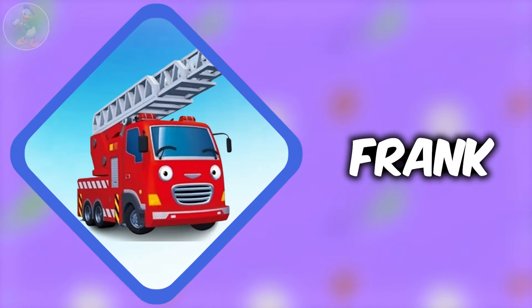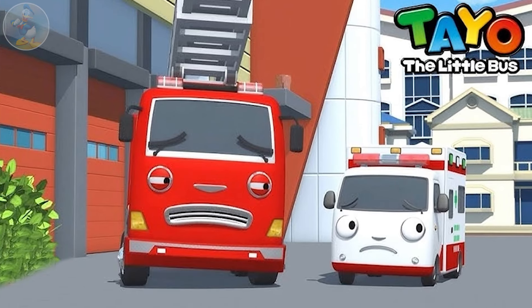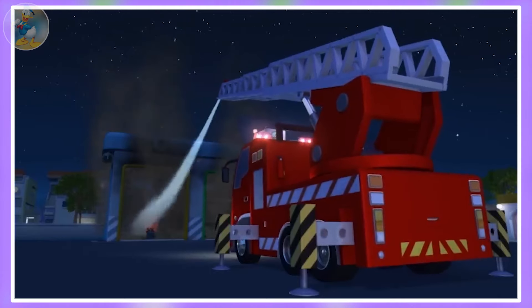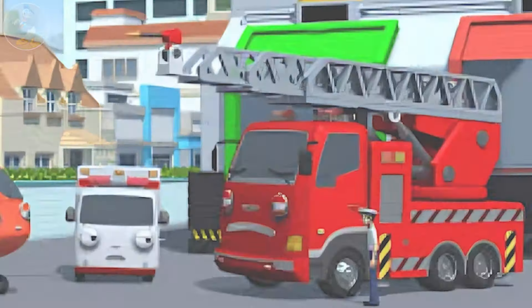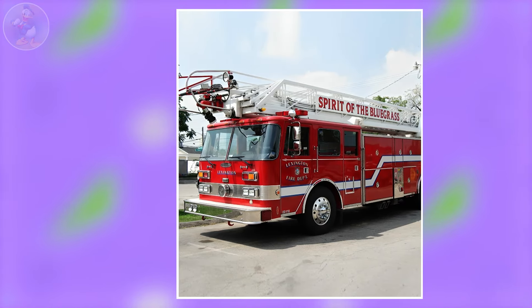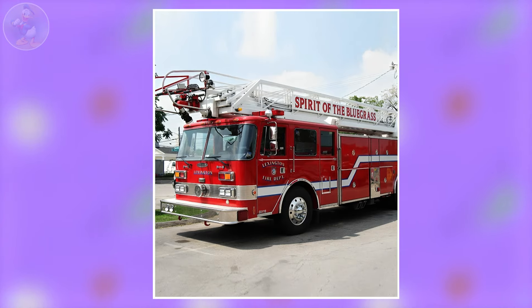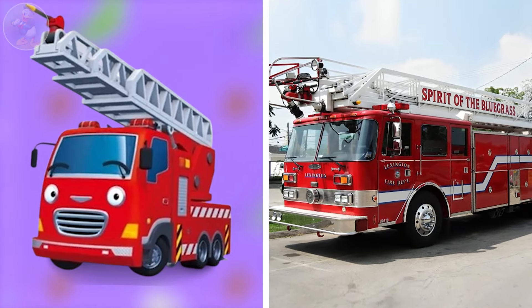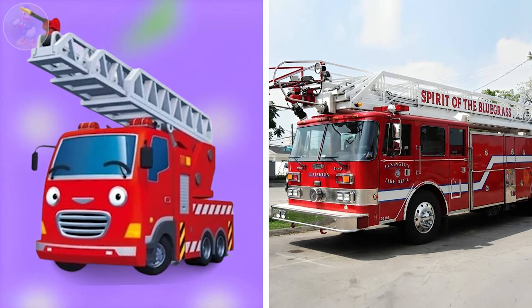Next one is Frank. Frank is a red fire truck from Tayo the Little Bus. He's brave, strong, and always ready to help when there's a fire. He takes his job seriously and cares about keeping everyone safe. In real life, Frank is also a red fire truck, and the fire truck is usually used for firefighting. The series one and the real life one are almost close looking to each other.